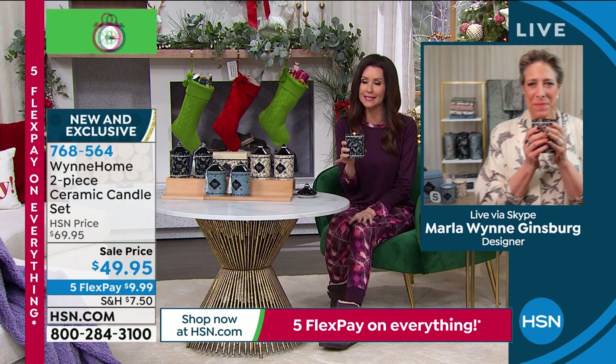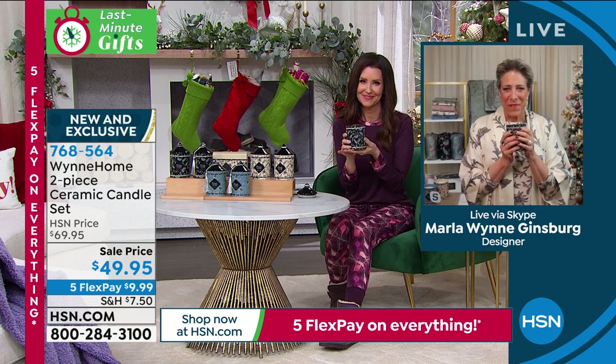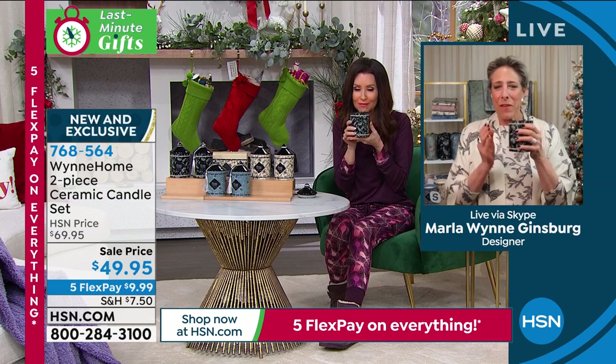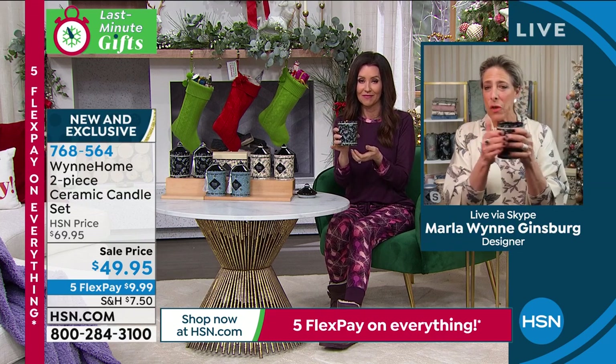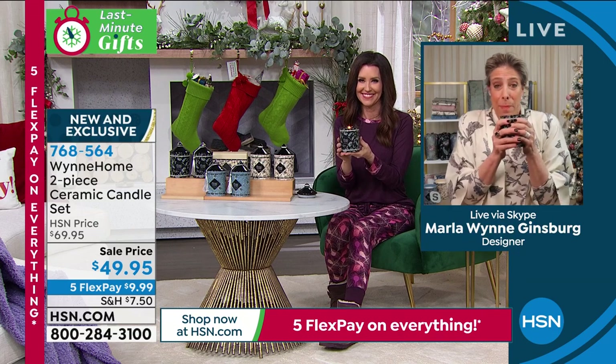I want to tell you a little secret about why I chose the ceramic. When your candle burns down 70 hours later, you take a little bit of really hot tap water, clean out the inside, and now you have a beautiful vase. You're getting two today — that's 140 hours of a gift to somebody you love for $49.95. That'll be a long-lasting reminder of how much you love them. Marla, thank you so much. We can't wait to see the entire launch of your entire Wynn Home collection in January. Please let us have some reviews or write to Marla at info@MarlaWynn.com.